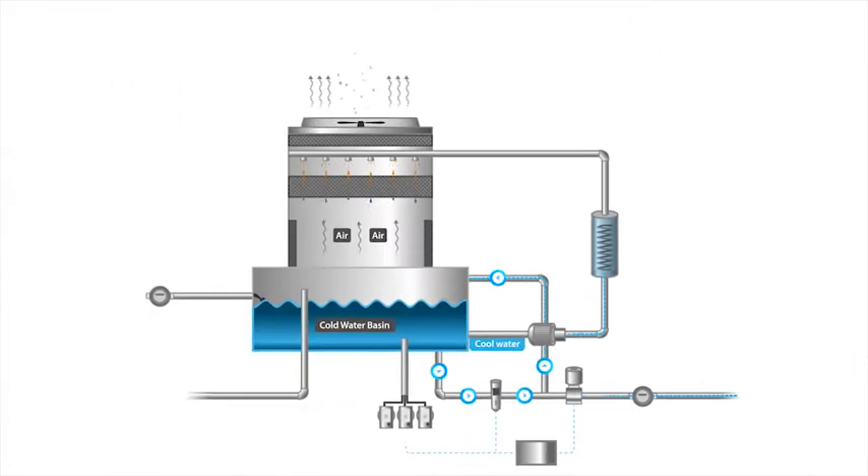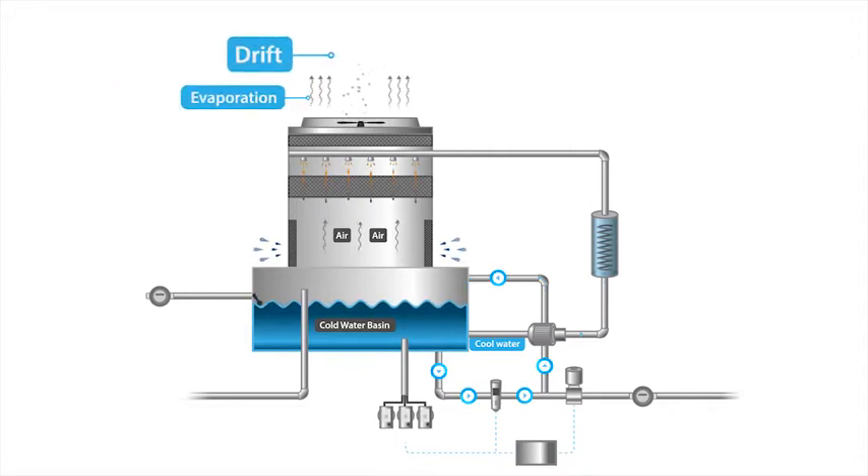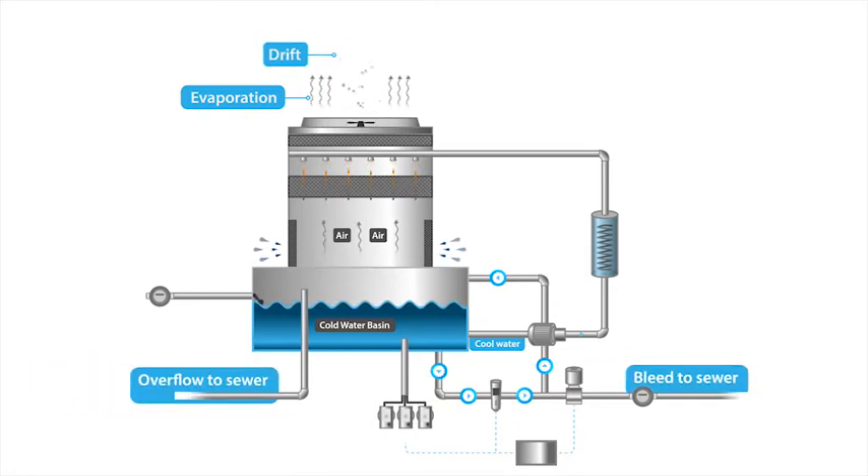Through this process, there has been some water loss, obviously through evaporation, but also through wind drift and the dumping of some basin water to reduce the amount of build-up of solids that can cause fouling and scaling.